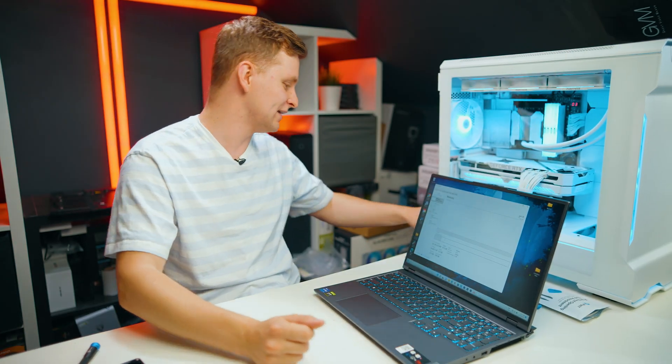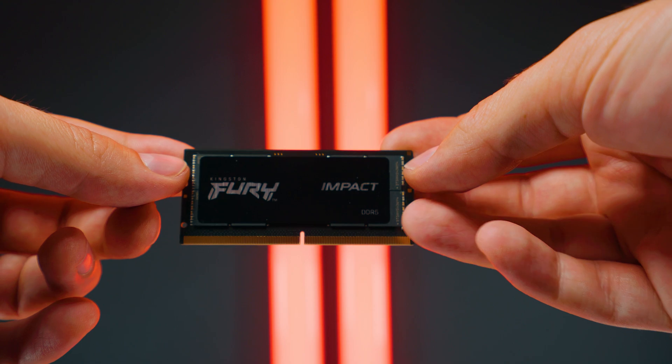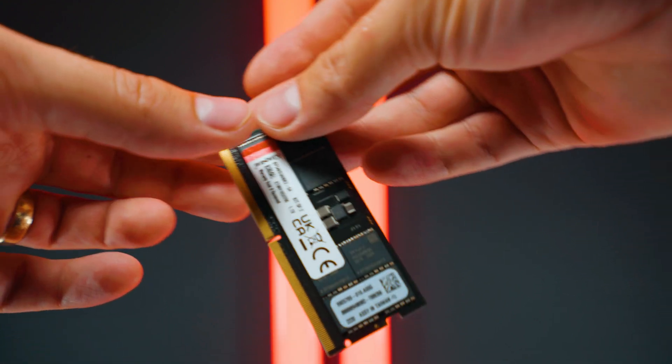Look at that — this is probably the first laptop in the world with 64 gigabytes of DDR5. That's absolutely insane. If you're wondering if it's going to work, check out the Kingston Fury Impact RAM in the description below. I'm super happy — that's absolutely amazing. Just a cool update: you can get 64 gigabytes of DDR5 on your laptop too if you wanted to.